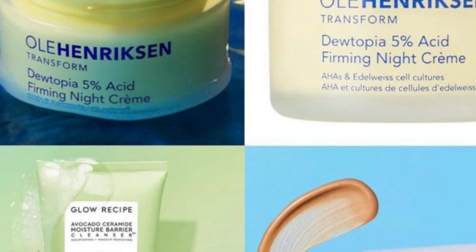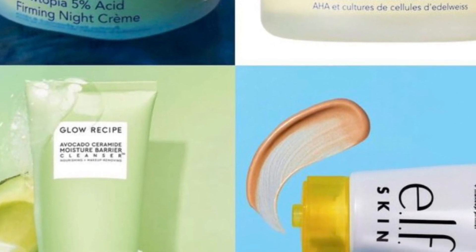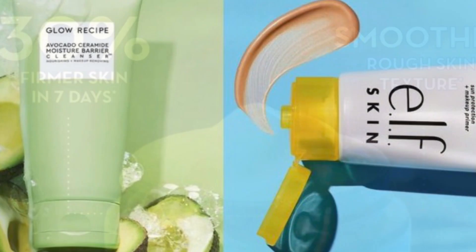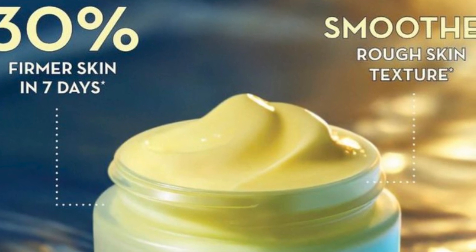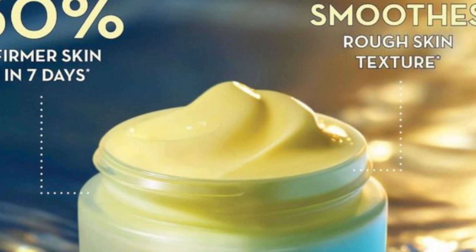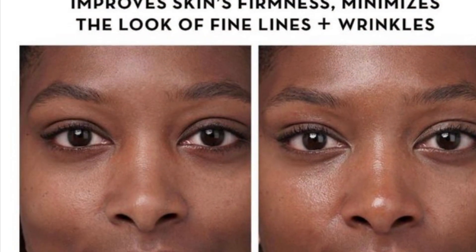First up from Ole Henriksen is a Jutopia 5% AHA Firming Night Cream. It does retail for $60. A powerful, visibly retexturizing night cream to intensely hydrate, smooth, visibly even skin tone, and reduce the look of fine lines, wrinkles, and dark spots with the perfect balance of glycolic and lactic acid plus replenishing shea butter. It exfoliates the surface level of your skin and intensely hydrates, allowing softer, brighter looking skin to shine through.